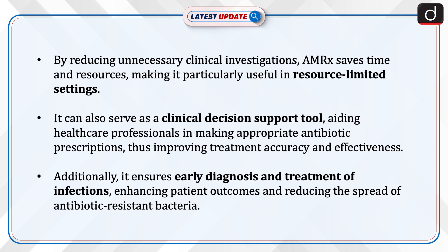Additionally, it ensures early diagnosis and treatment of infections, enhancing patient outcomes and reducing the spread of antibiotic-resistant bacteria.